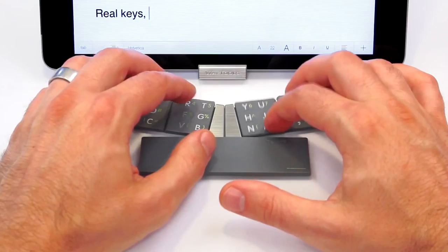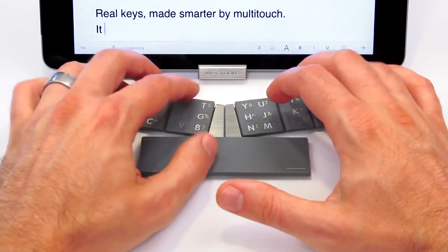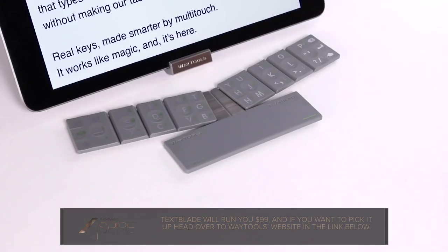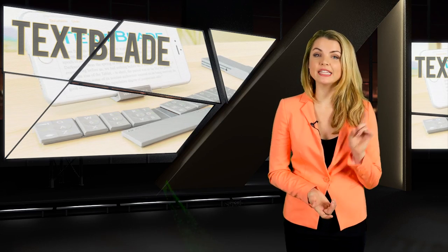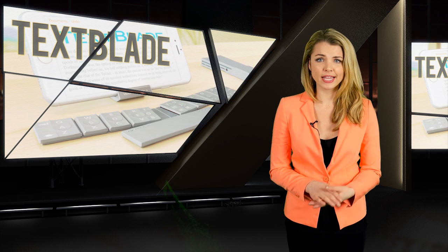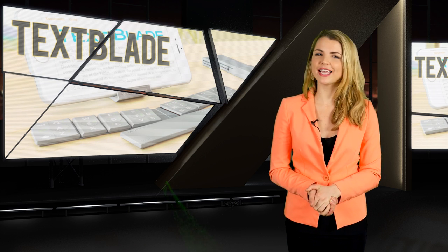We understand why big keyboard phones naturally went the way of the dodo as smartphones have progressed in major ways, and we don't necessarily lament those particular devices too much, but it's nice to have the choice every now and then. Textblade will run you $99 — head over to the Waytools website via the link below. Fair warning though, that site is pretty awful looking — like college student web design art project level bad — so don't say we didn't warn you.